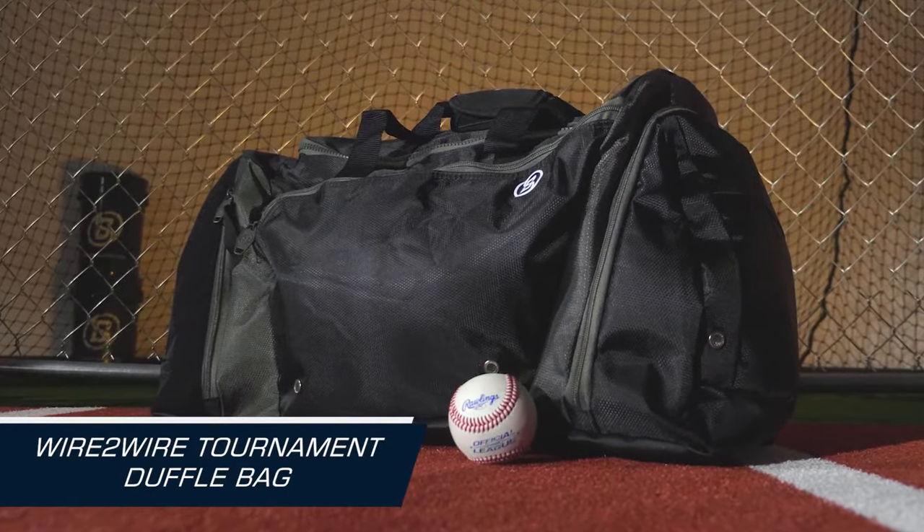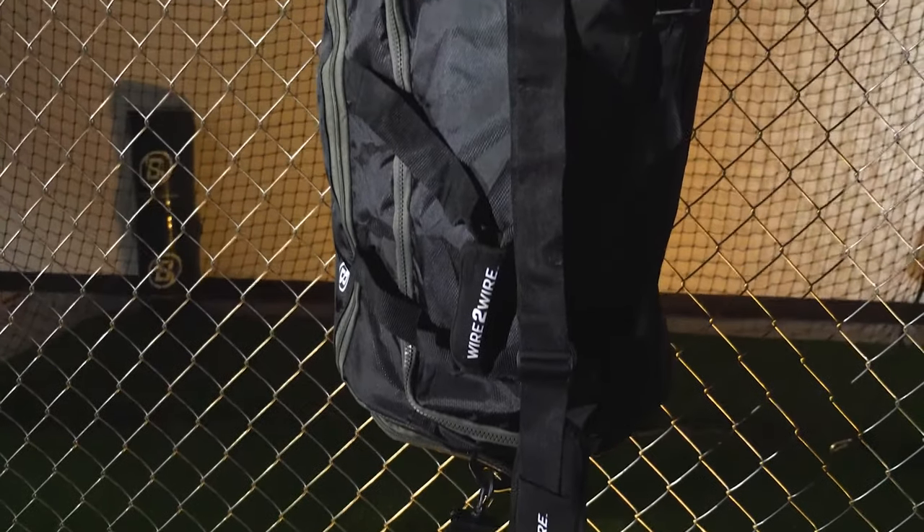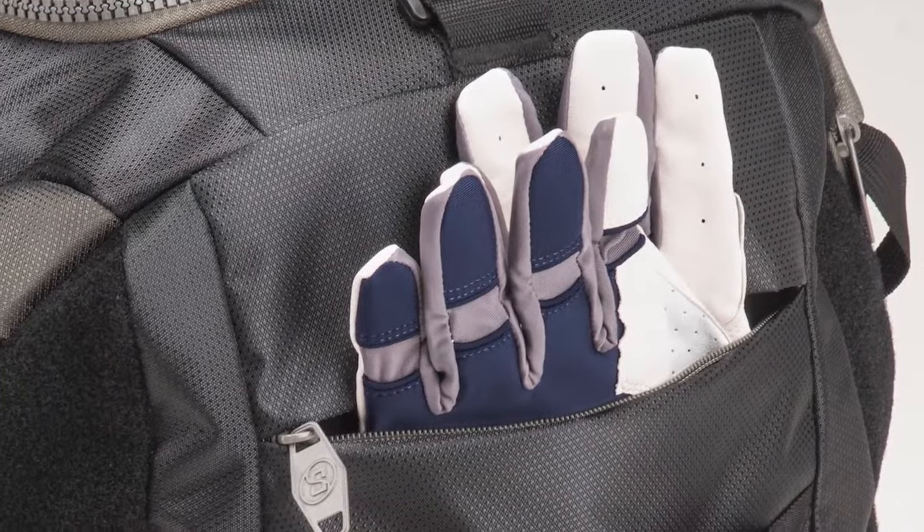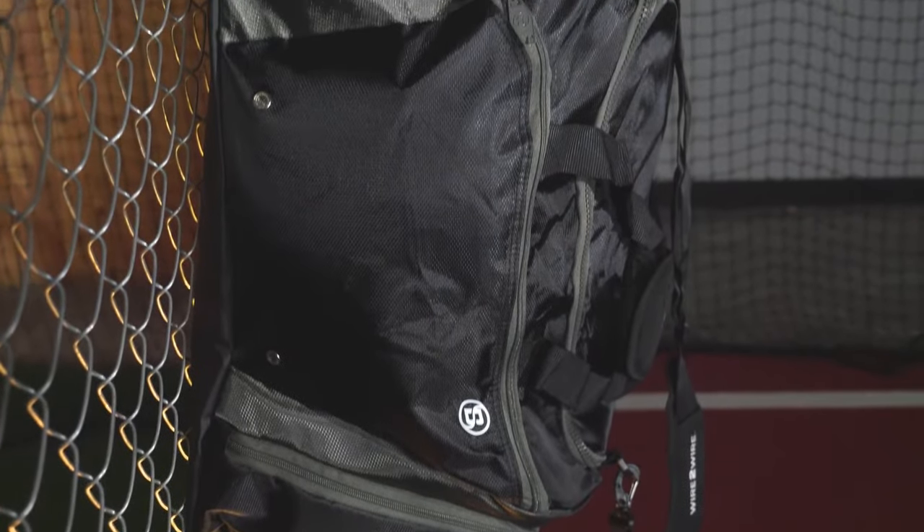Another fantastic option is the Wire to Wire Tournament Duffel Bag. This bag is a game changer for those who need extra storage space. It offers a roomy main compartment, multiple pockets, and even a separate shoe tunnel. The Wire to Wire Tournament Duffel Bag is a reliable companion for all your baseball needs.